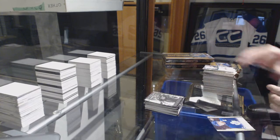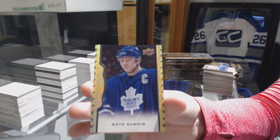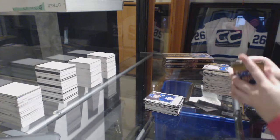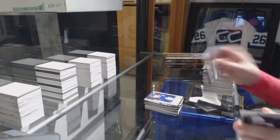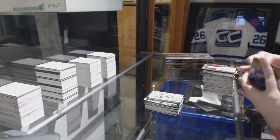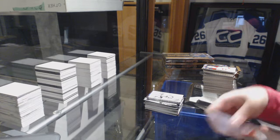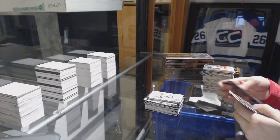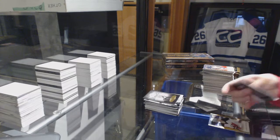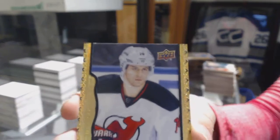We've got a wire photo of Teemu Selanne for the Ducks. And a Black Border number 250 for the Toronto Maple Leafs, Mats Sundin. Wire photo for the Ducks of John Gibson. Sidney Crosby portraits for the Penguins. Black Border for the New Jersey Devils, number 250, Adam Henrique.